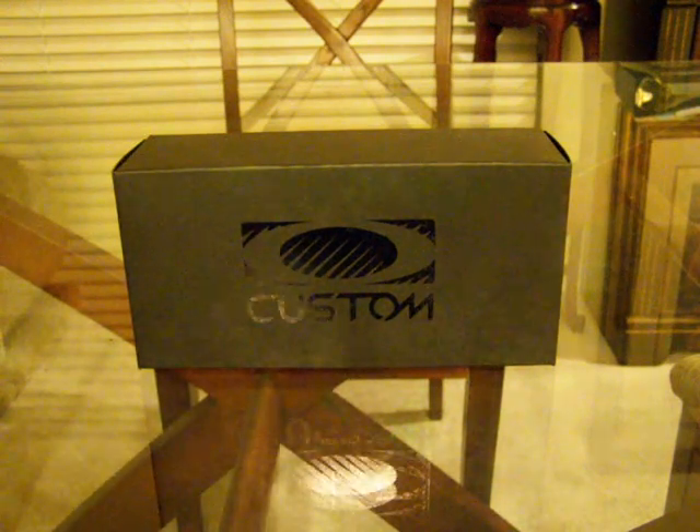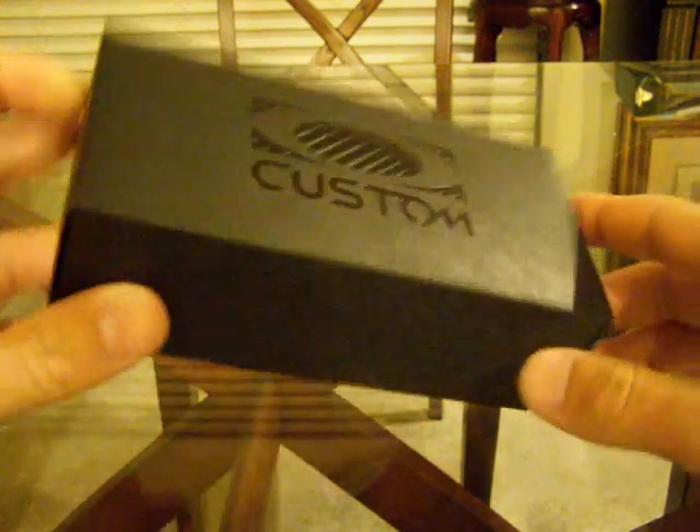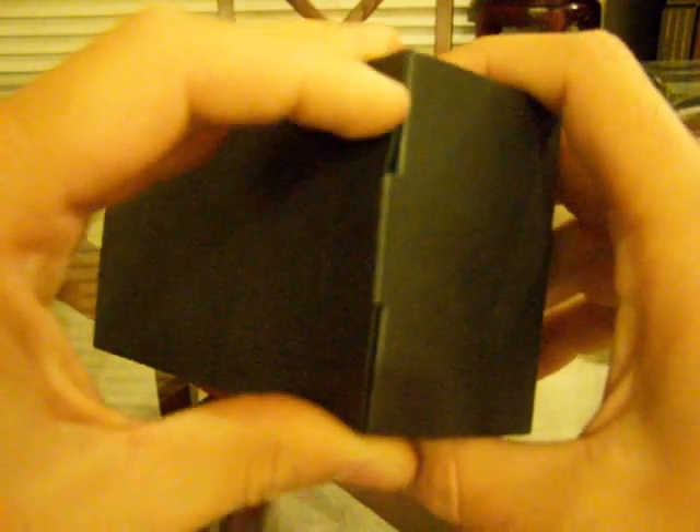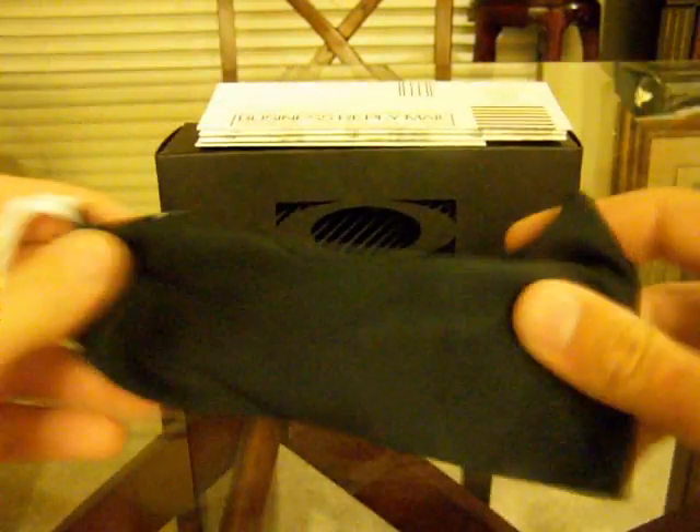What I have today for my unboxing is nothing too terribly special — it's just a custom Fuel Cell. It was kind of an excuse to get back in front of the camera and talk about some things. So all this is just the grand stuff — there's the shades themselves. Of course you got the warranty, the lens information, light let in, all that beautiful wonderful stuff that we talk about every time we open an unboxing.